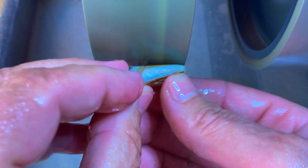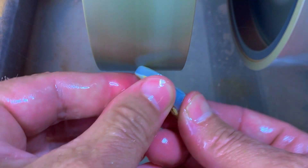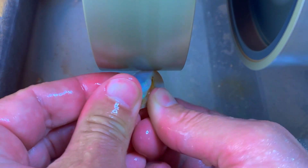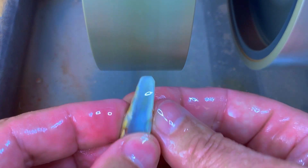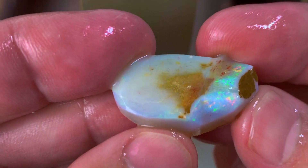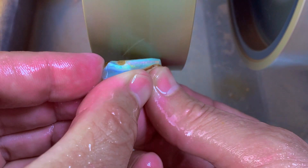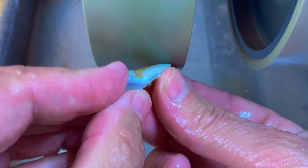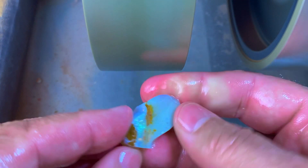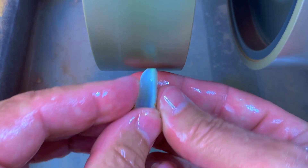I don't know if you can see it on the video, probably not, but I'm slowly starting to see that the color in the middle there is not so great. The thick color bar from one side does not go all the way to the other side. There's just not much on this side — that's a little bit disappointing. And then that vibrant color bar with that sort of groove...